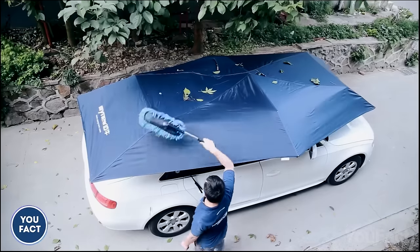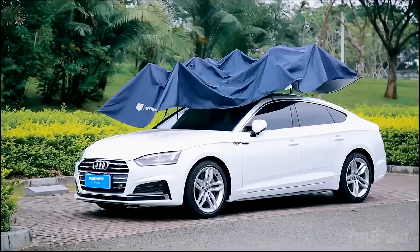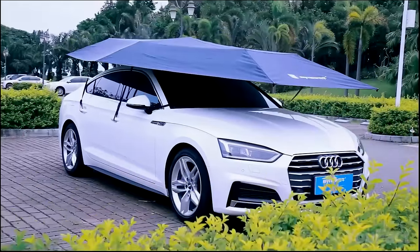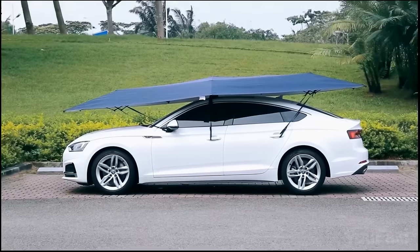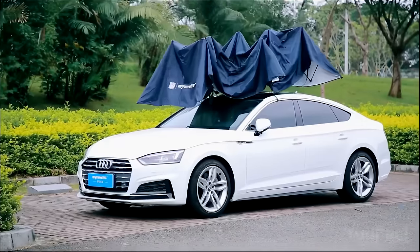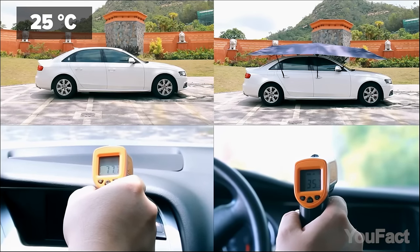Do you truly care for your car? This car tent acts as a shield, attaching to your parked vehicle and protecting it from weather damage and dust. The car umbrella also helps keep your car cooler in scorching heat, reducing harmful emissions and potential health hazards from a heated interior. The accessory includes an anti-theft steel wire rope, secure TBU rubber suction cups, and a silver-coated PU material that can cool the interior by up to 77 degrees Fahrenheit.